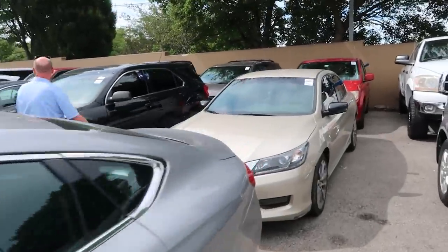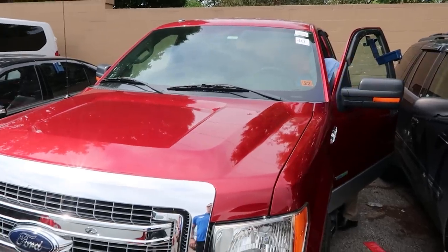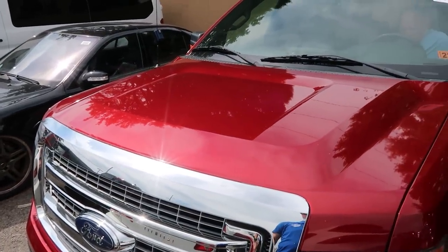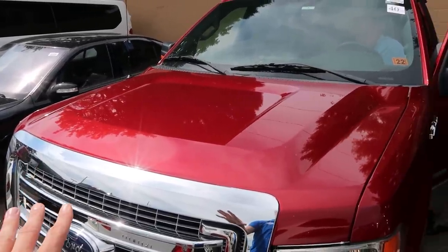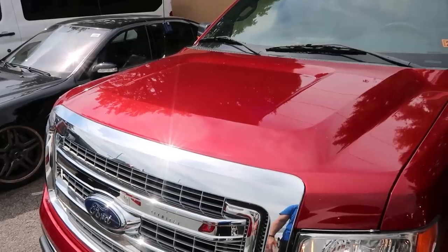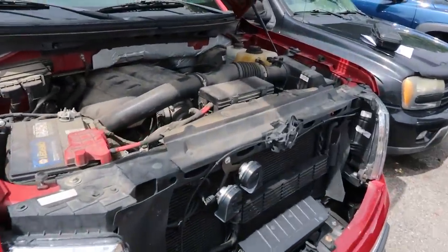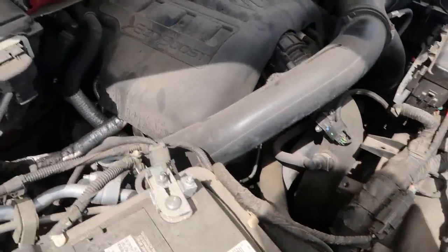He's going to start it up - we're here early because we want to hear the cold start on this engine. It purrs like a kitten. What we're concerned about with the eco boost is any type of rattling when it starts up - so far so good. Looking this over, it looks really good. This is a local car; we got the previous owner's name and I'm going to call them to see what they know about it.